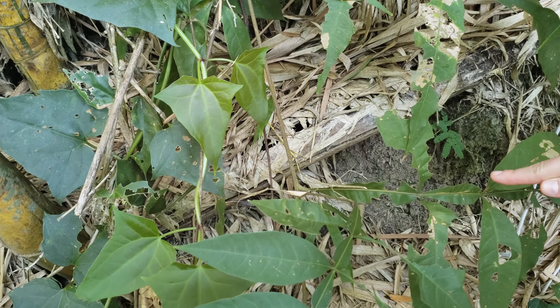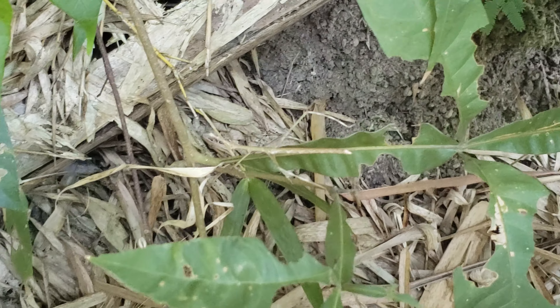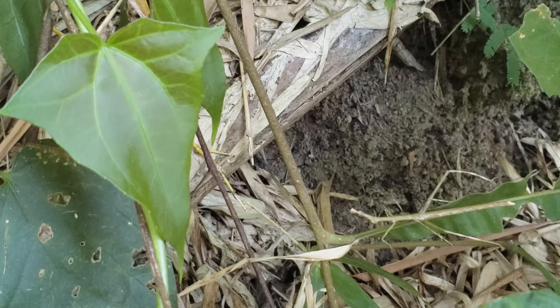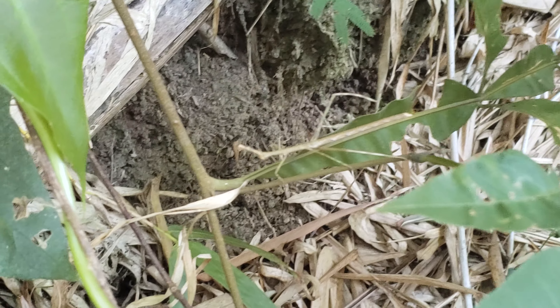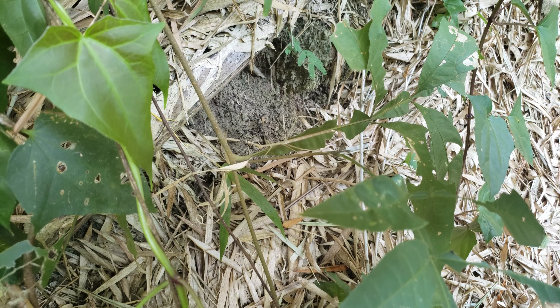So here's a stick bug, right here — very well camouflaged. There are some winged variants on the island, and this isn't one of them.